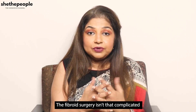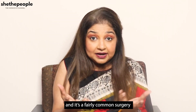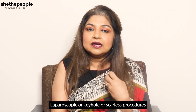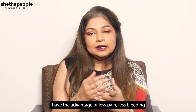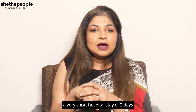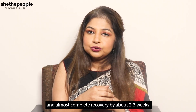Fibroid surgery isn't really that complicated and is a fairly common surgery. Laparoscopic or keyhole and scarless procedures have the advantage of less pain, less bleeding, a very short hospital stay of 2 days, and almost complete recovery by about 2 to 3 weeks.